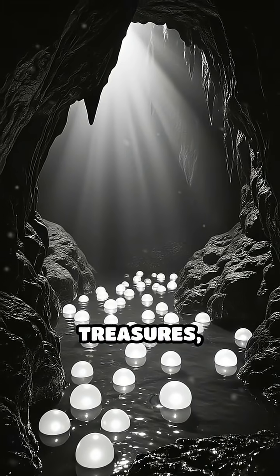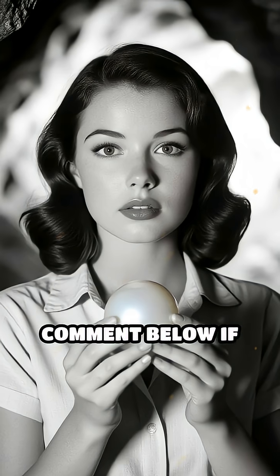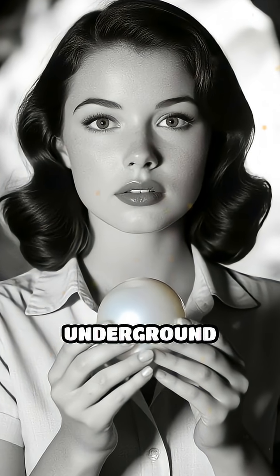Next time you think of hidden treasures, remember, nature's own pearls are quietly waiting underground. Comment below if you knew about these amazing underground gems.